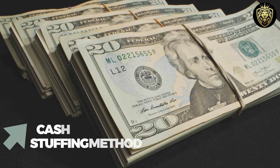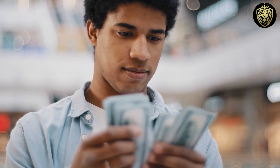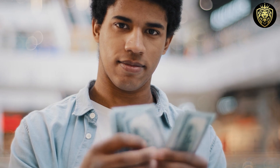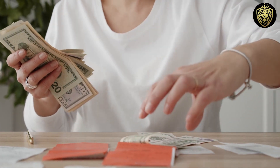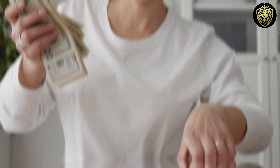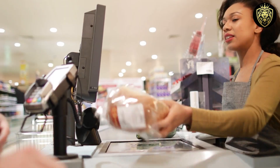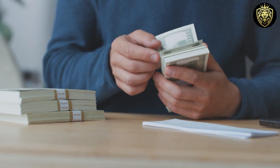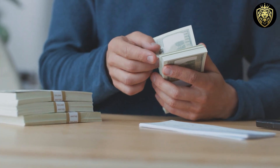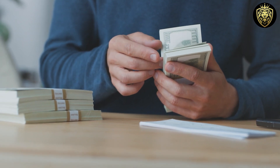One popular budgeting method is the Cash Stuffing Method. This method involves physically dividing your cash into envelopes labeled with different expense categories such as groceries, entertainment, and transportation. By using cash for your daily expenses, you can easily track how much money you have left in each category and avoid overspending.